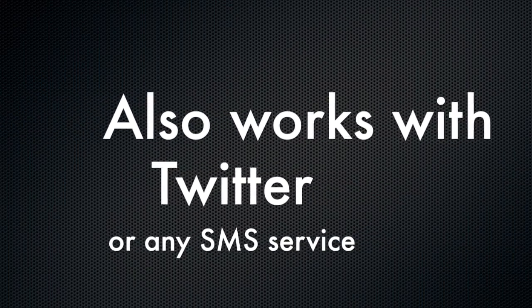'Siri, text Twitter: Check out tonight's show on hacking Siri.' Here's your message to Twitter: 'Check out tonight's show on hacking Siri.' Ready to send it? Yes. Okay, I'll send it.